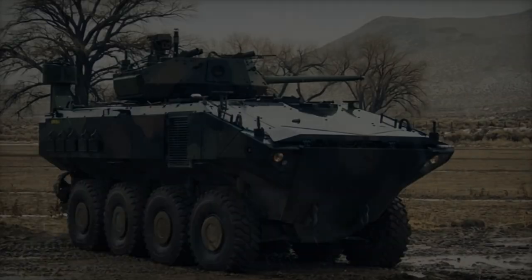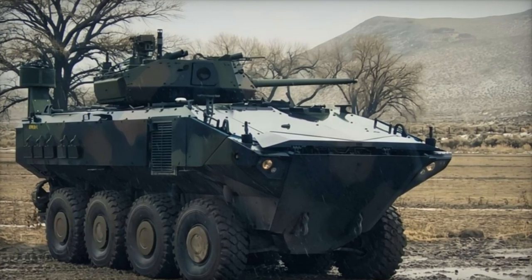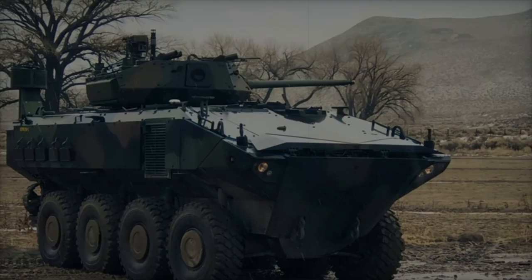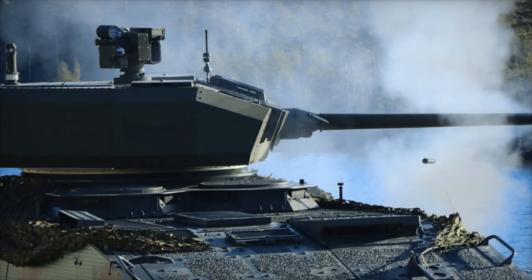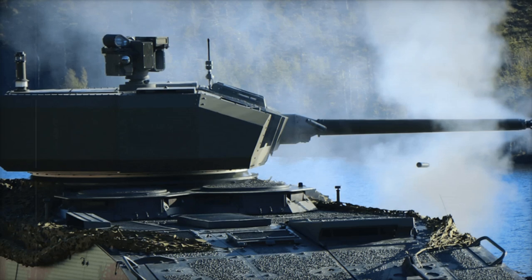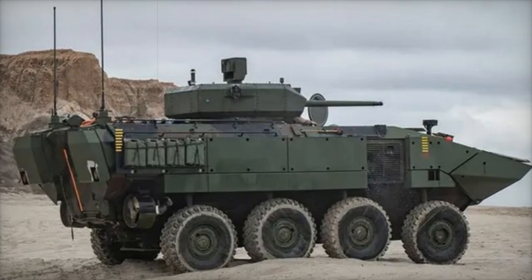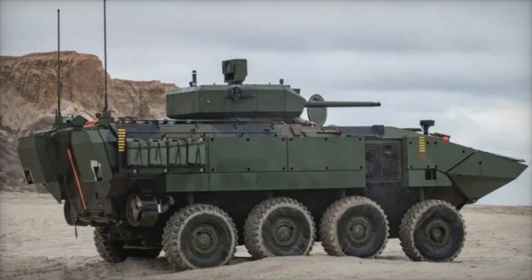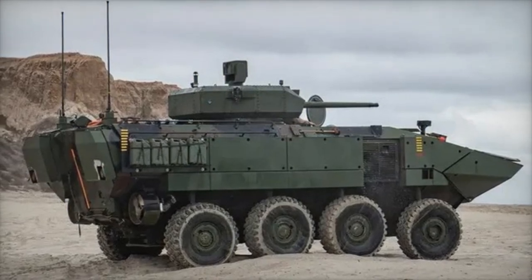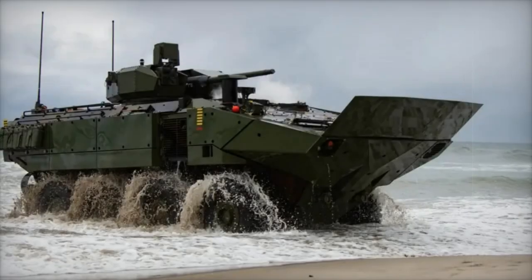With an allocation of $557.5 million in the FY-24 budget, the Marine Corps aims to procure 80 additional ACVs, with a total expected to surpass 100 by FY-2025. These new vehicles will play a key role in replacing the aging AAV-7A1. The ACV platform is based on the Iveco Defense Vehicle Super AV 8x8 amphibious armored vehicle.